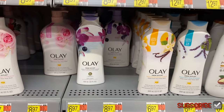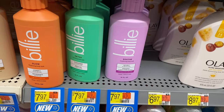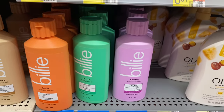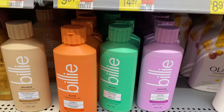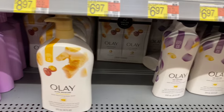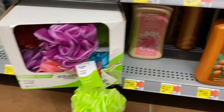Over here they have the Fresh Outlast style in vanilla blossom and apricot and birch water and lavender for $6.97 and $8.87. They also have a new brand — it even has a 'new' sign — called Billy. It's in soothe, detox, glow, or bounce for $7.97. They also have more Olay with shea butter or age defying.